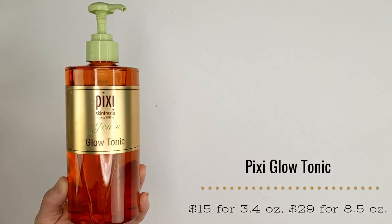So first up, when it comes to getting smoother skin, you have to start with skincare because you want to create that smooth base to apply your makeup. The first skincare I want to talk about today is alpha hydroxy acids. These are an exfoliant that exfoliates the top layer of your skin, and my favorite product for smoothing out my skin is Pixi's Glow Tonic.